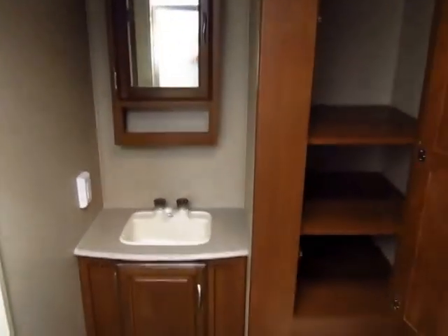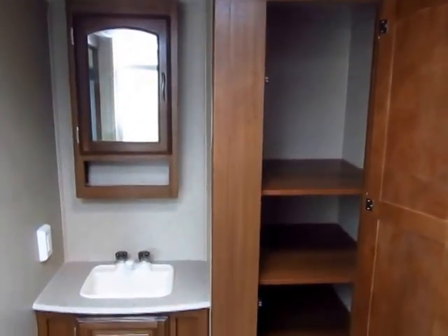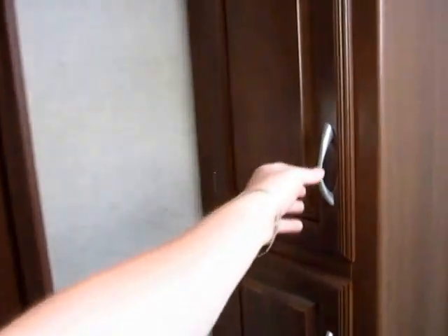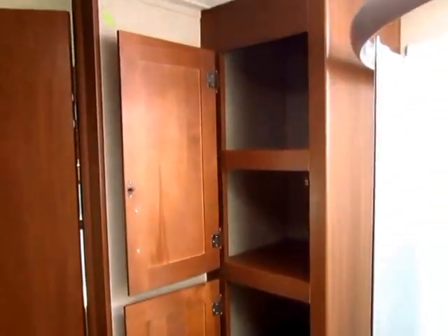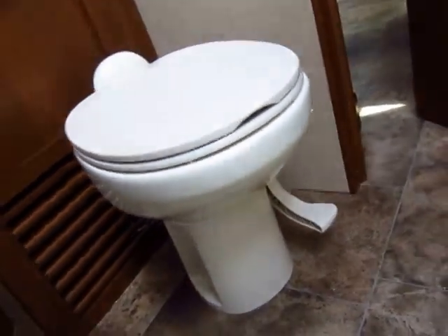Across from the shower we have a very nice, generous linen cabinet space. It absolutely annoys me how many RVs give you no place to put a towel in the bathroom, but this one actually gives you two spots — you could almost use it as extra clothing space or an extra pantry. And we are looking at nicer equipment here: porcelain toilet, not plastic.